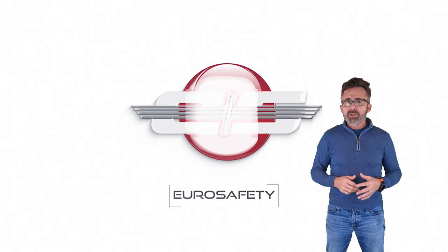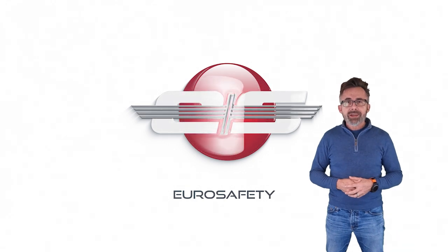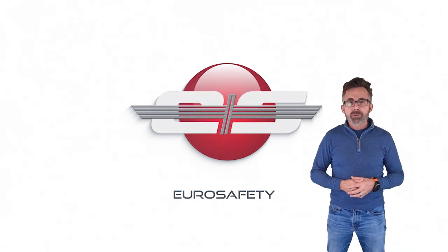So I hope that clears up any misunderstandings about servo transparency, and we'll see you next time at the next EuroSafety tutorial.